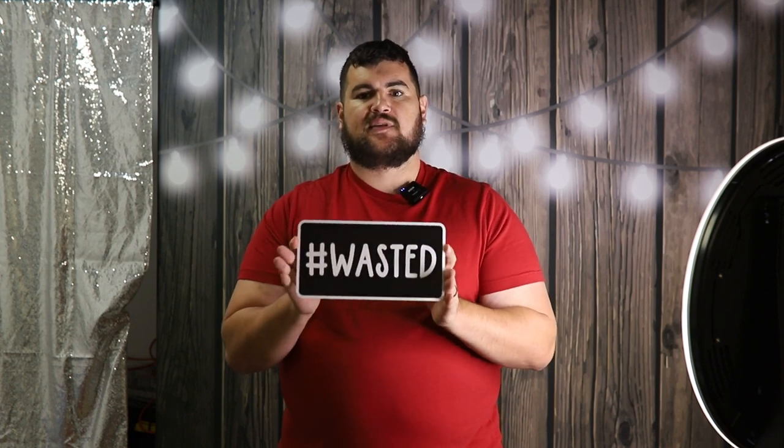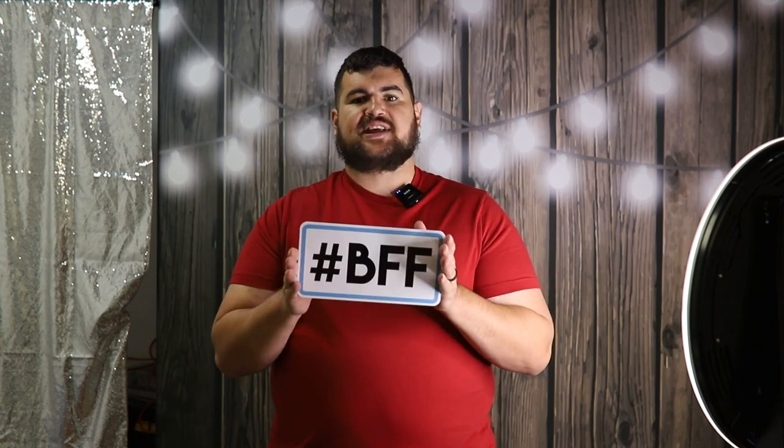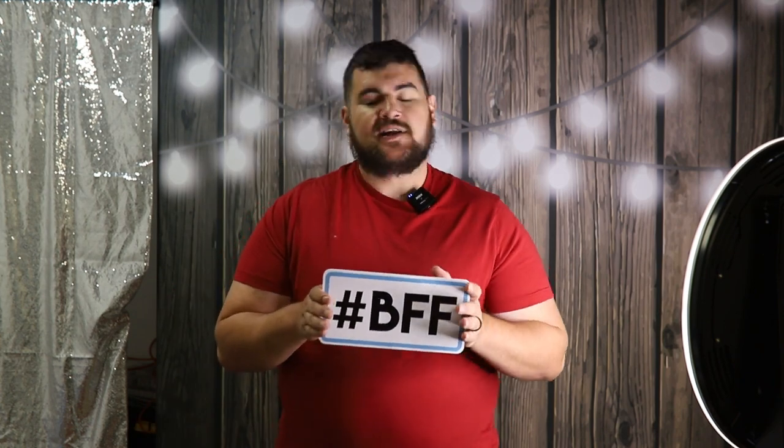The next one is hashtag party animal on one side, and hashtag wasted on the other. Then this one is specifically for weddings — team bride on one side and team groom on the other. Obviously if you're doing a quinceañera you wouldn't include this prop. Then this one can be used for any party — it's the emoji happy face, and you flip it around to the shocked face. Next up is hashtag BFF — best friends forever — so a group of people can hold it up, and on the flip side, XOXO.